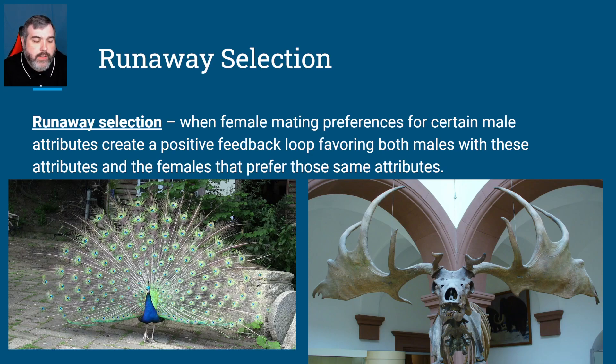We mentioned earlier that one of the problems with female strategies is that it could lead to runaway selection. What do we mean by that? Basically, when females select males for a certain trait, that trait in the males provides a positive feedback loop. Because females prefer that trait, they're going to pick males that have it. And because males with that trait do better, that trait is going to get larger in the environment and just keep propagating until something has to give.